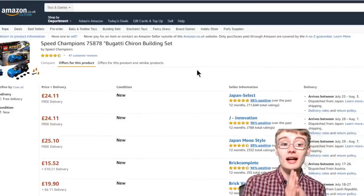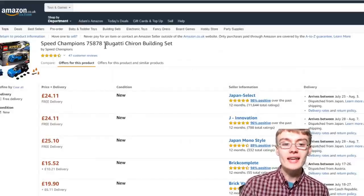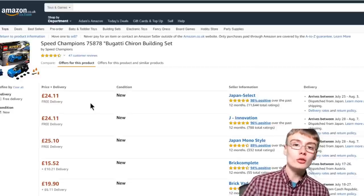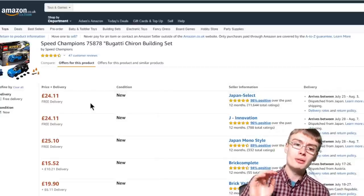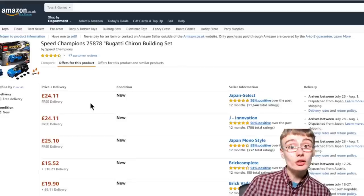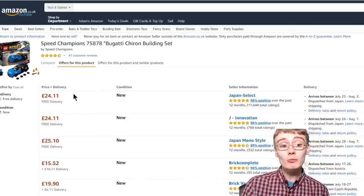Next is another Speed Champions set — 75878 — that's done okay, not as well as the others. I bought these at retail at £12.99 and Merchant Fulfilled are coming in at £24.11, so it's a comfortable £30 using FBA, maybe a little more. At Christmas you could get to £35 to £40 on these sets. I believe I've got five to ten of these. I'm happy with them considering it's only been eight or nine months — not anywhere near the 18-month to two-year mark where I'll really look to liquidate things.